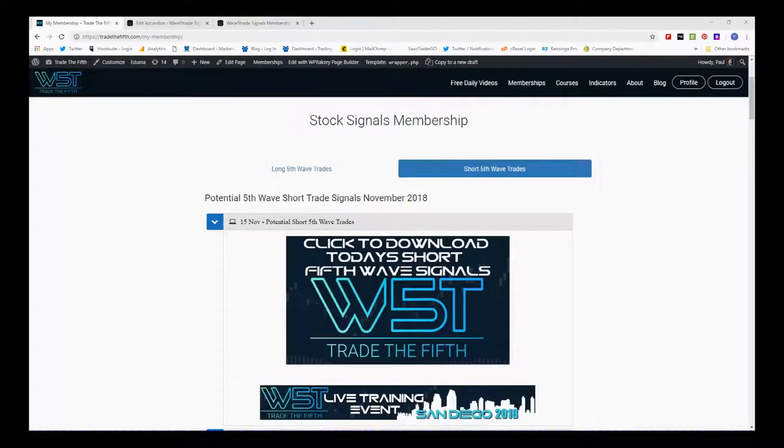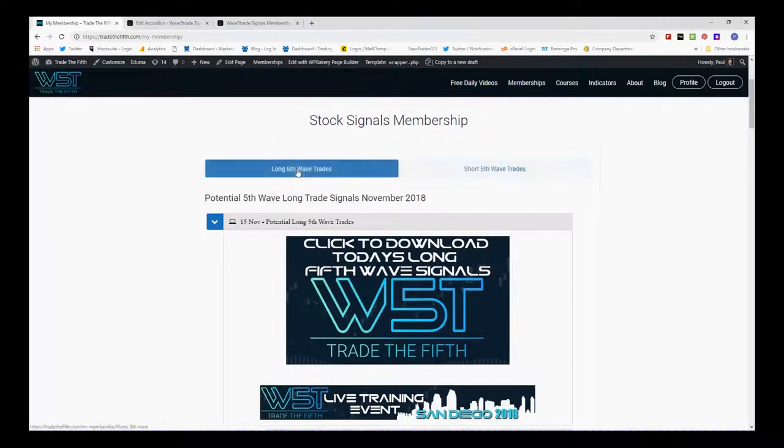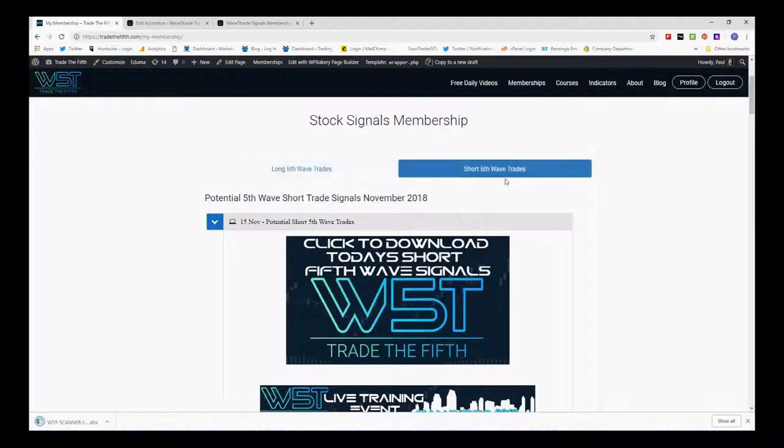Hi, this is Paul from tradethefifth.com. This is my daily stock signals video for Thursday the 15th of November, which is just one of our many signals that we send out to our members for potential long fifth wave trades and short fifth wave trades. As you can see here in the members area, if I click on long fifth wave trades, I could download the spreadsheet by just clicking on the image.